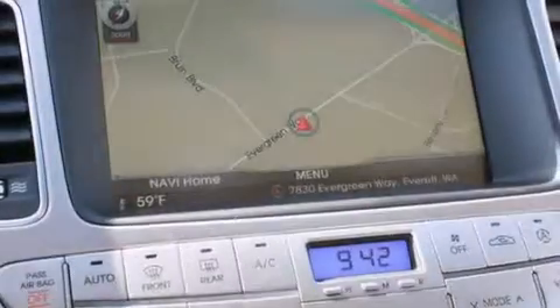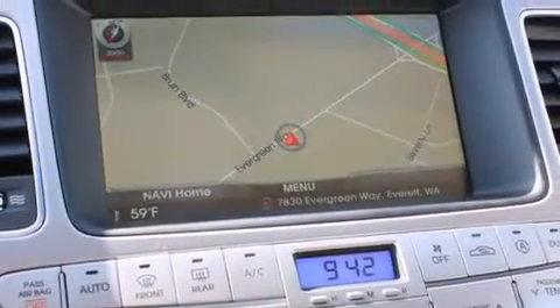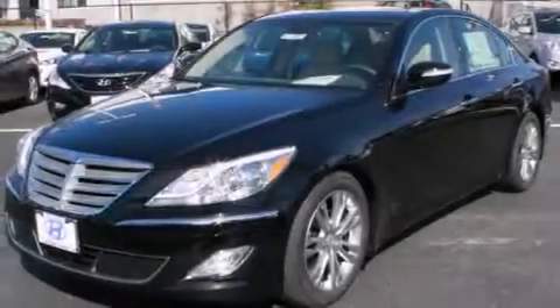Full power accessories, a HomeLink feature, a rear window defroster, and the leather seats provide great support and create an overall luxurious feel.